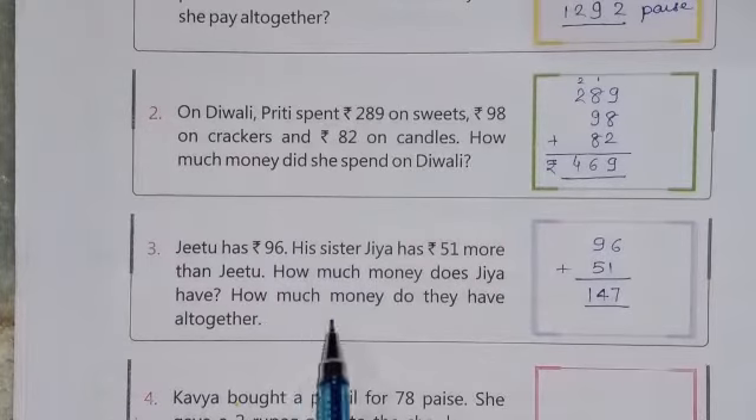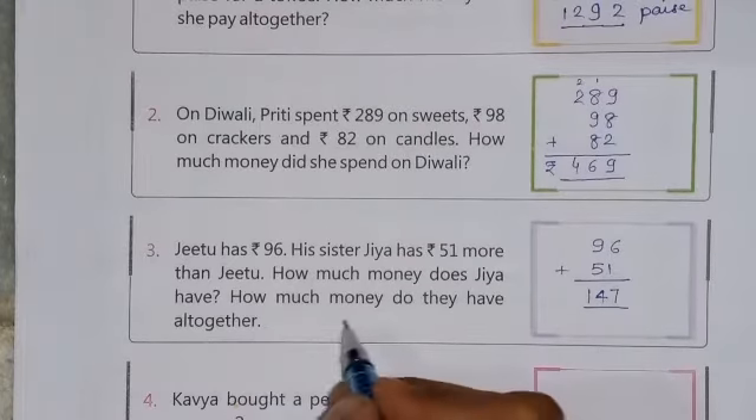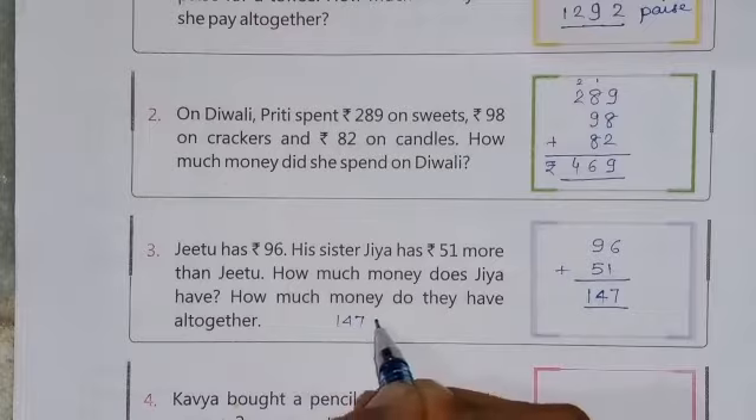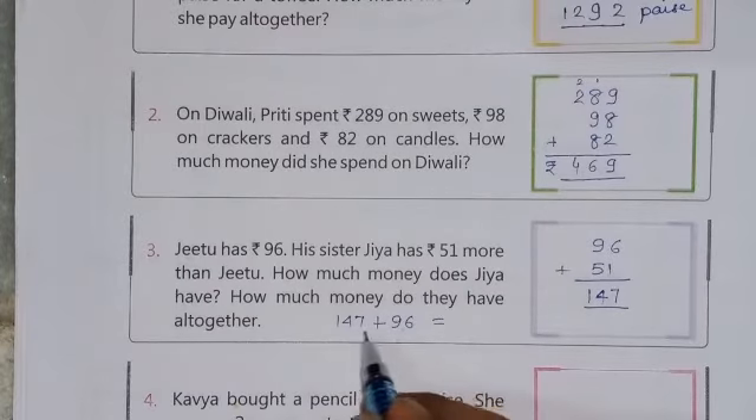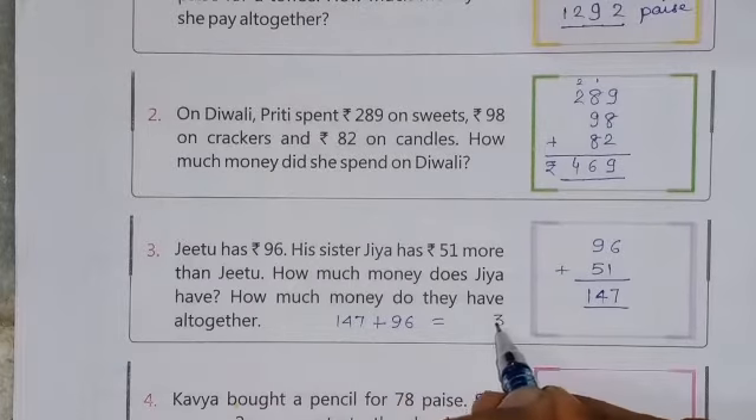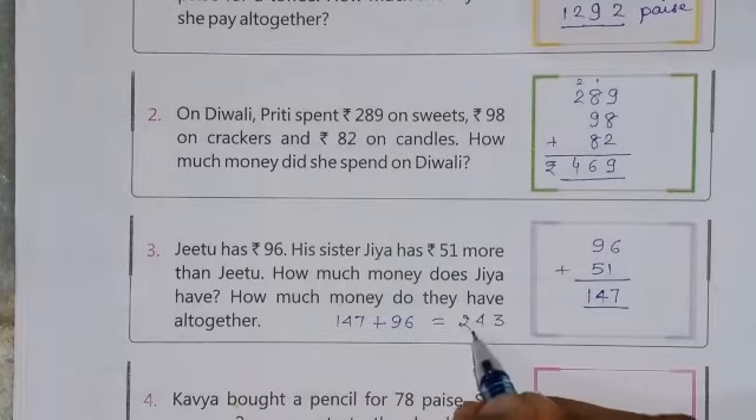There has also been asked: how much money do they have altogether? That means, what is the combined total of both? So Rs. 147 is with Jiya, and Jitu has Rs. 96. On adding these two numbers, you will get the answer: Rs. 243.